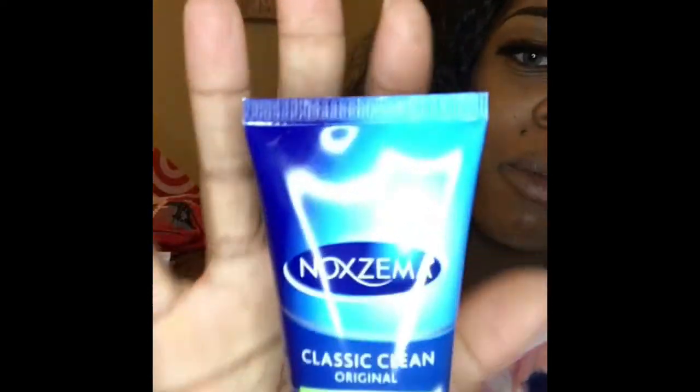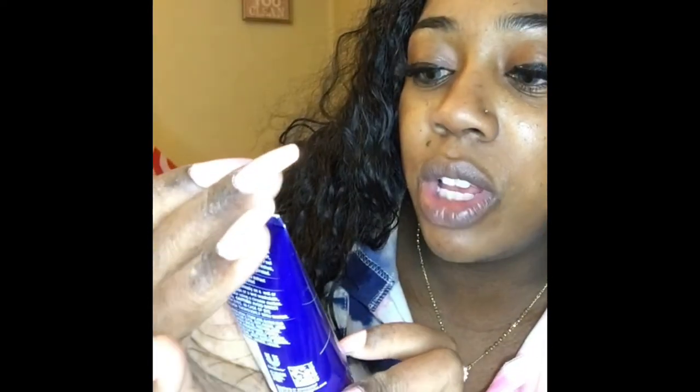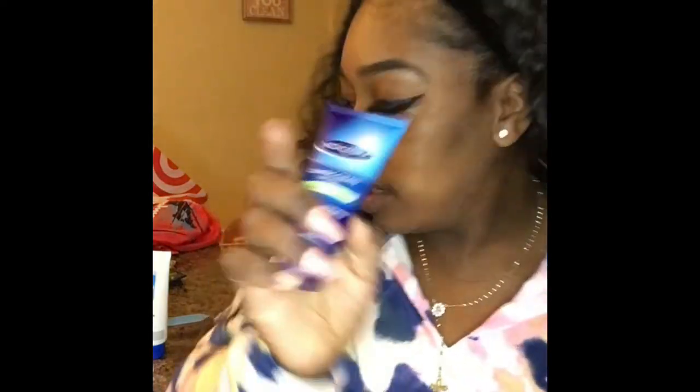I picked up some Noxema Classic Clean original — made with real eucalyptus extract. My mom used to use this back in the day. I'm going to try it because when I was pregnant my skin broke out so bad. Also, after this video I'm posting my labor and delivery video, so go check that out and don't forget to like and subscribe!